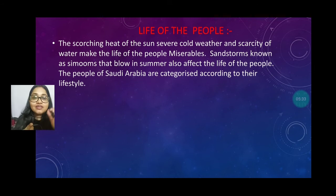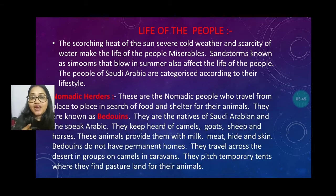Sandstorms, also known as Khamsin, blow in summer and also affect the life of the people. The people of Saudi Arabia are categorized according to their lifestyle. Number one is the nomadic herders. These are the nomadic people who travel from one place to another in search of food and shelter for their animals. These people are also called Bedouins. They are native to Saudi Arabia and speak the Arabian language.